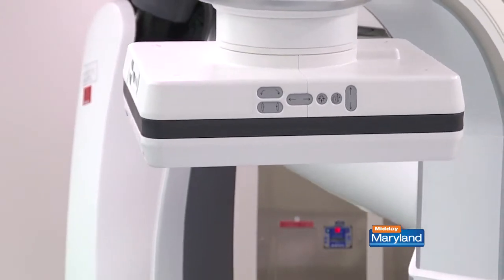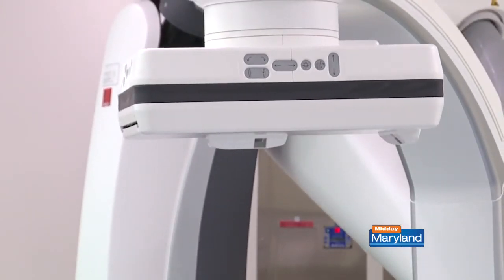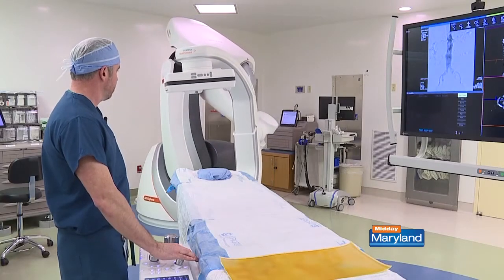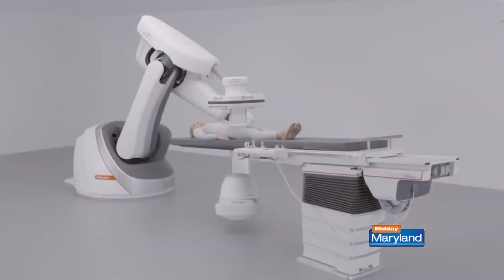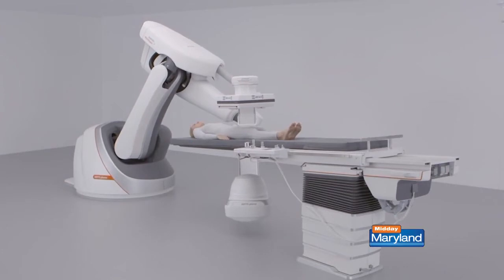An arteriogram is a procedure where we gain access to the patient's blood vessels, and we have an advanced state-of-the-art machine that allows us to actually look inside the patient's blood vessels and determine what's going on. That machine is the only machine of its kind on the East Coast. Its high-tech imaging and accuracy in pinpointing the exact location of blockages has made it a game-changer for surgeons and patients, putting UM Baltimore Washington Medical Center's vascular center on the map even more.